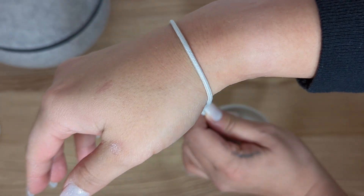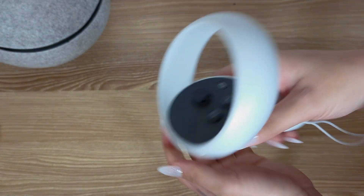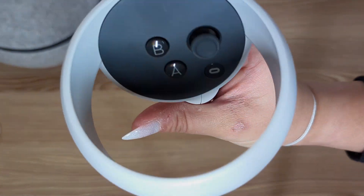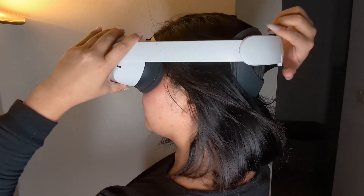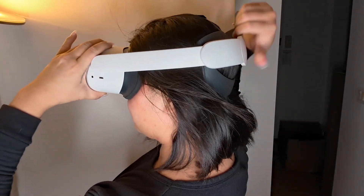Connect your VR headset to a gaming-compatible computer — PC and cable not included — and access over 1,000 titles in the Rift library. By casting your VR experience to compatible TVs and other screens, you can bring your friends and family into the virtual world.